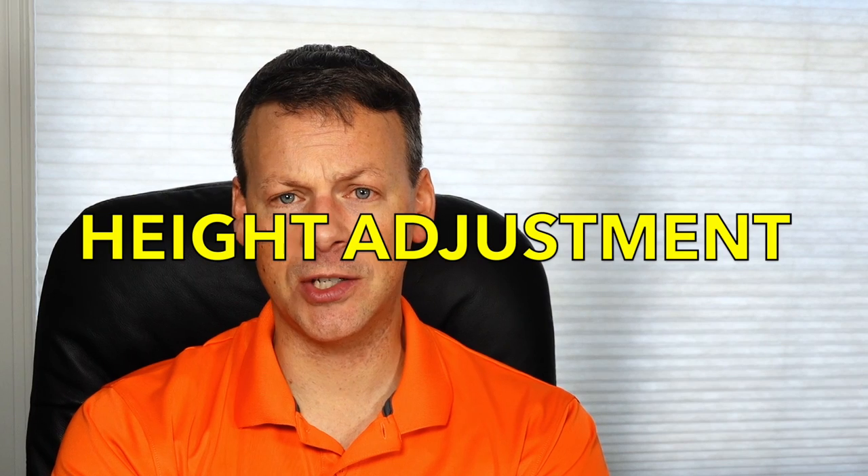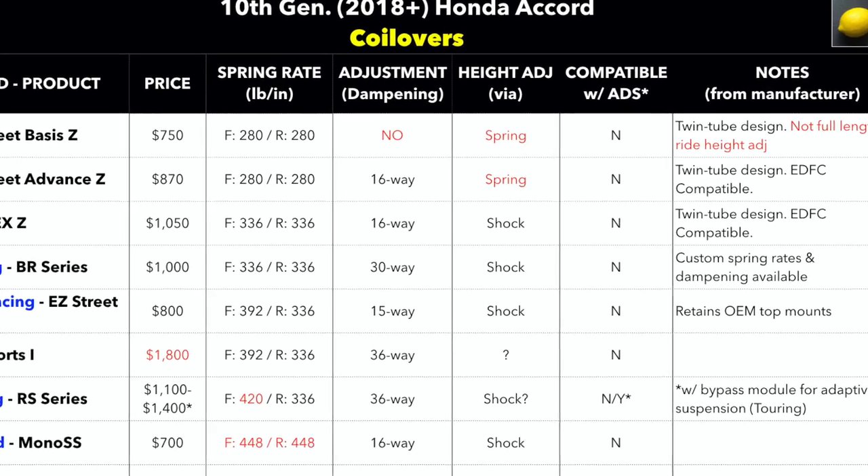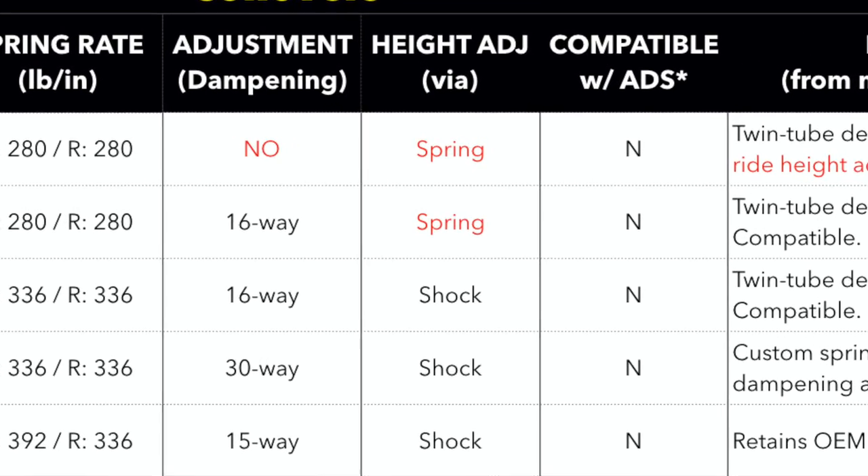When it comes to height adjustment, most of these coilovers — as you see in the height adjustability column — I've identified as 'shock.' That means you can adjust the shock itself for height adjustment, and that doesn't impact the spring. That's as opposed to the two TANs — the Street Basis Z and the Street Advance Z — being 'spring,' where you have a collar that you adjust. What it's actually doing is compressing the springs themselves, which gives you a limited range of motion within your shock. I would personally buy a coilover that adjusts the shock and not one that compresses the spring, because even when lowering the car to its lowest level, you're not drastically impacting the ride quality or damping available.